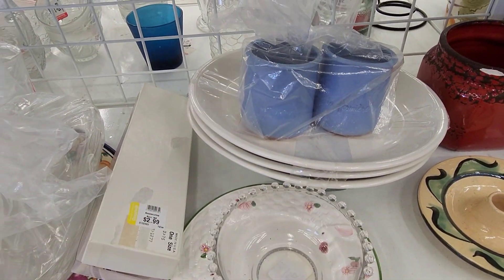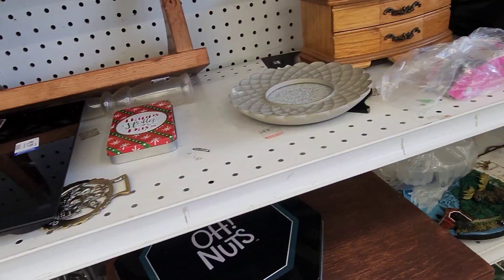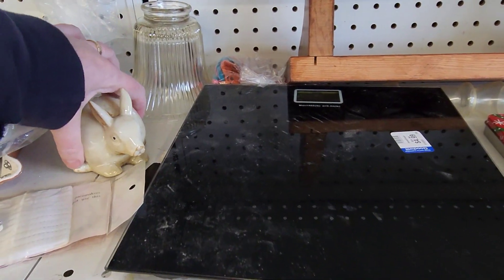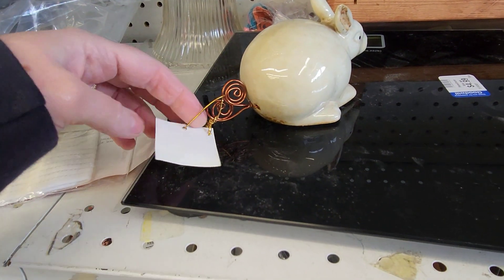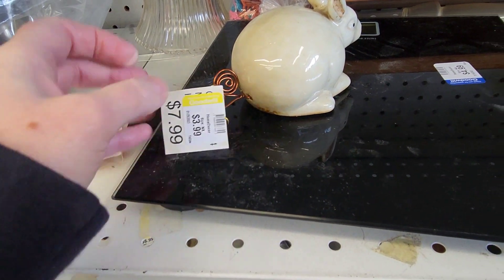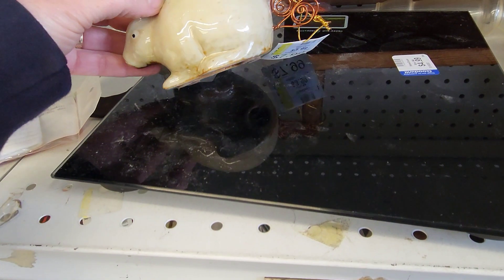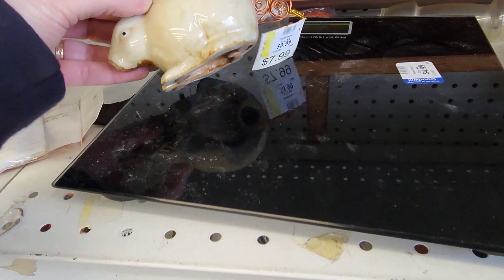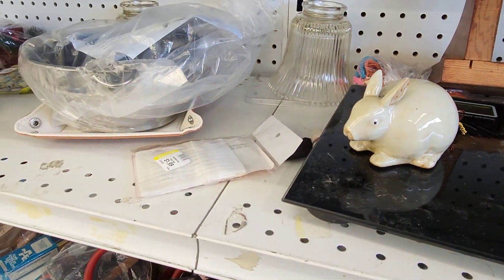These are yogurt containers — fancy yogurt containers. I have a different looking bunny with his tail. It was $7.99, now it's $3.99. That's interesting with the wire tail on there — cute little guy.